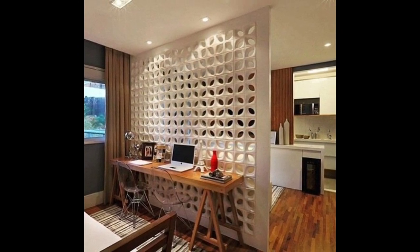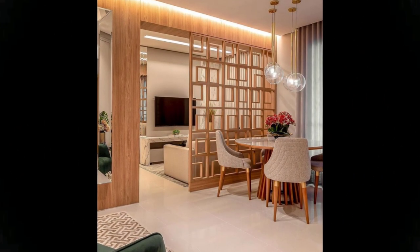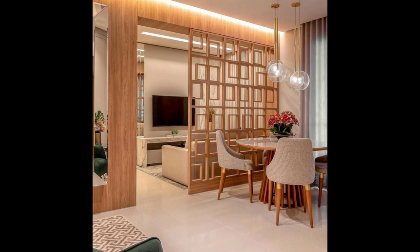Wooden shutter-style room dividers — substantial look and feel: similar in appearance to tall window shutters, these are classic American design room dividers crafted from solid wood with a particularly solid and substantial look and feel.